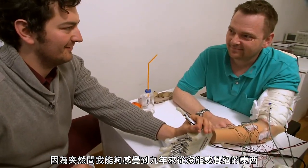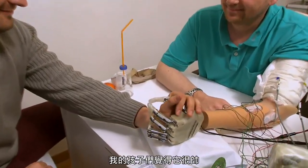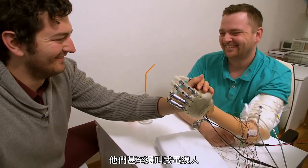It was quite amazing because suddenly I could feel something that I haven't been feeling for nine years. My kids, they thought it was cool. They even called me the cable guy. We performed a four-week clinical trial implanting electrodes into the peripheral nerves.